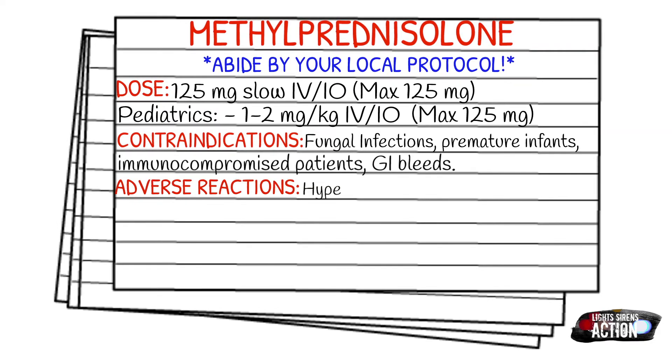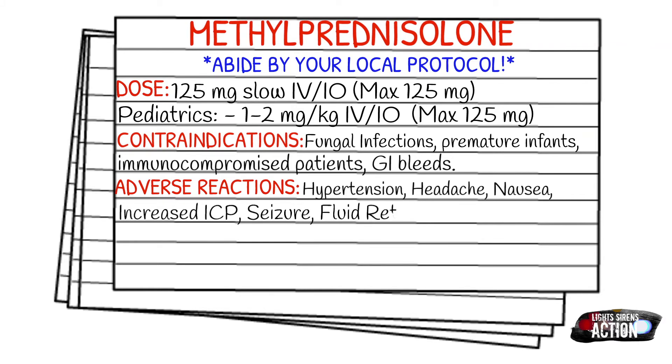Adverse reactions can include hypertension, hyperglycemia, headache, nausea, increased ICP, seizures, and fluid retention.